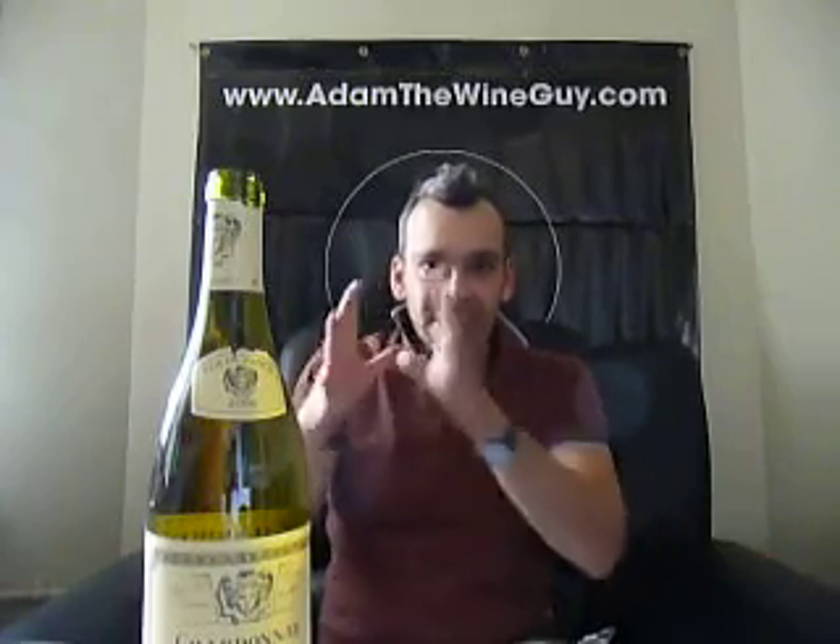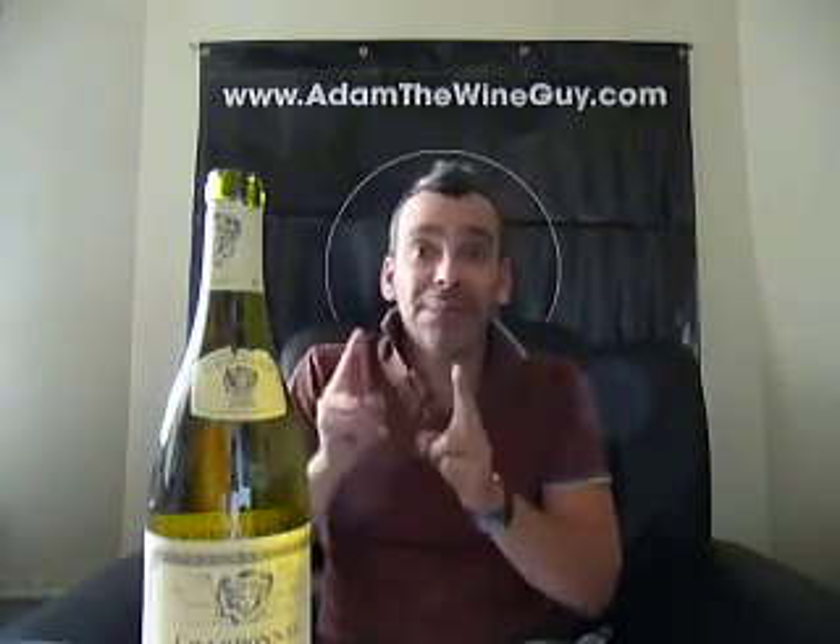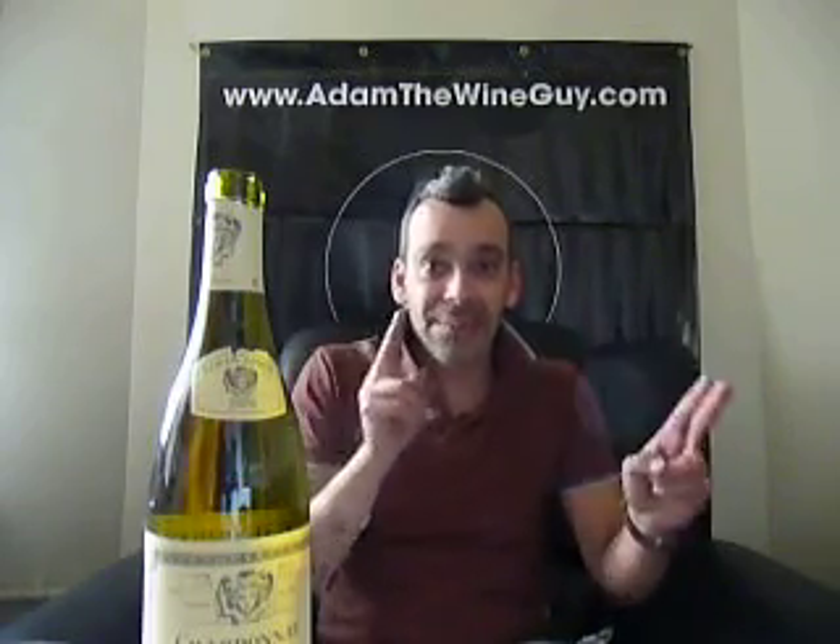All Chardonnays, all white Burgundies, are 100% Chardonnay. Chardonnay is the grape, Burgundy is the place. But in order for it to be a white Burgundy, it must be 100% Chardonnay. As red Burgundies are 100% Pinot Noir. Keep that in mind.